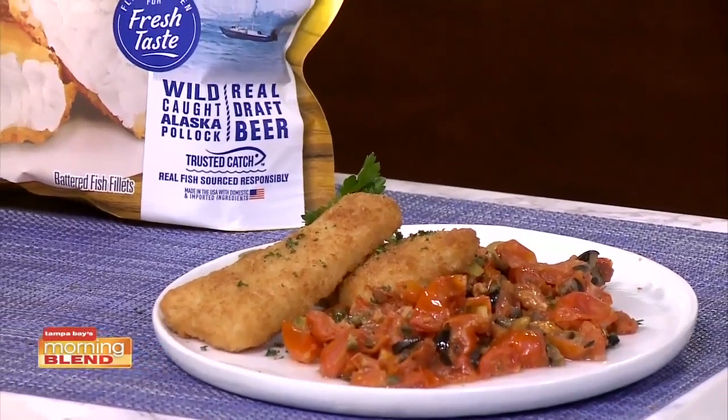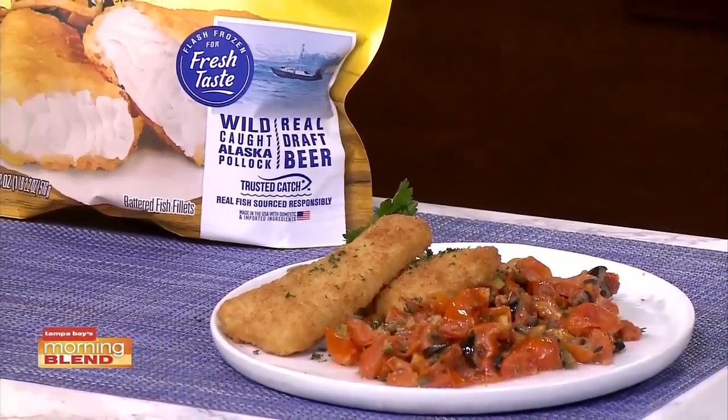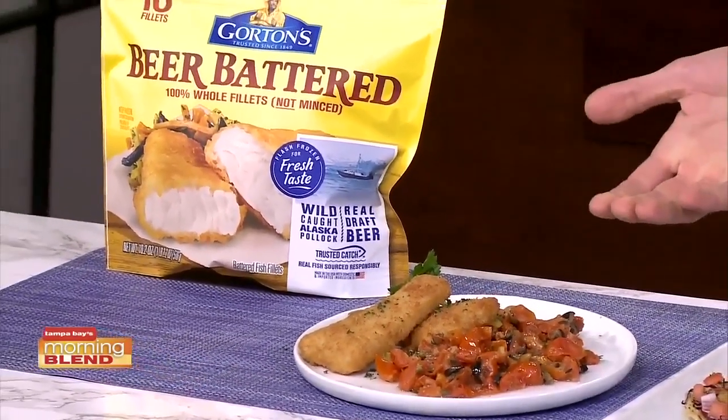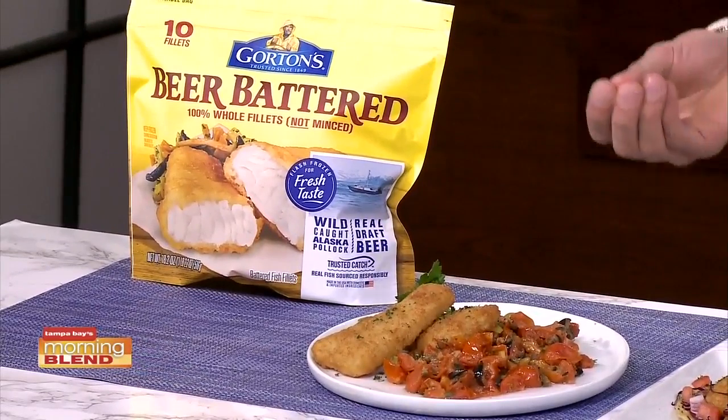So this puttanesca is kind of like a grown-up ketchup, basically using pantry staples like olives, capers, shallot, olive oil, and a bit of chili flakes if the kids are okay with a bit of spice. Blitz it with some fresh cherry tomatoes, roast it in the oven while your fish sticks are cooking, and then you have a nice, beautiful, tangy sauce made with fresh tomatoes.